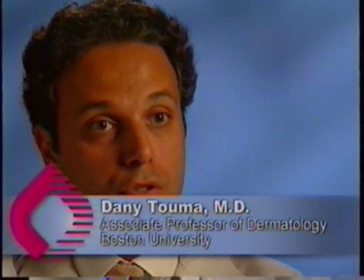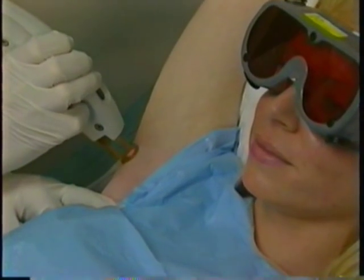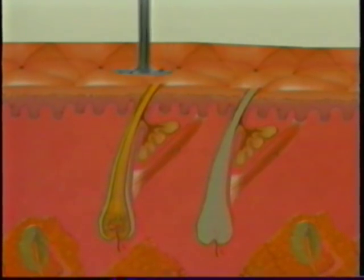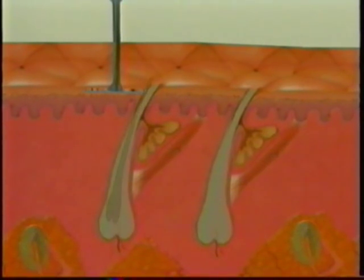Until lasers were available, electrolysis was the only means of having long-term hair removal. But it's very tedious and it's often associated with scarring in the treatment areas. The use of the GentleLase to remove unwanted hair or leg veins is a non-invasive procedure. The laser emits a beam of light that passes through the skin. As the laser energy penetrates and contacts structures like hair follicles, hair regrowth is impeded.